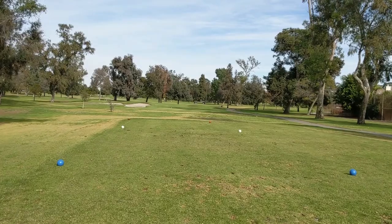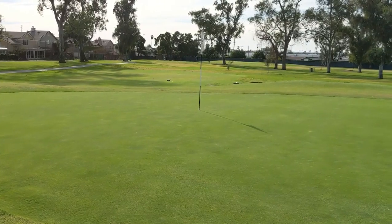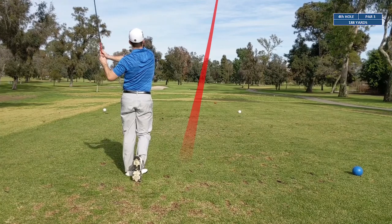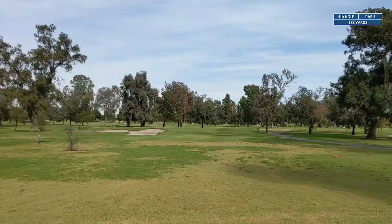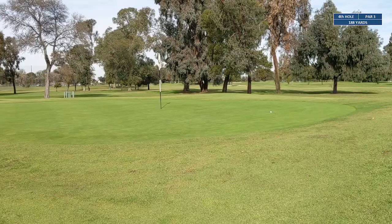Hole number four is a 188-yard par three. We're gonna be whipping out the six iron again, trying to give this a better shot than what we did a couple holes ago on hole two. Hit it pretty solid — had a little cut to it — and it finished up on the right side of the green. Looks like it just kicked on, so we're gonna be putting for birdie.